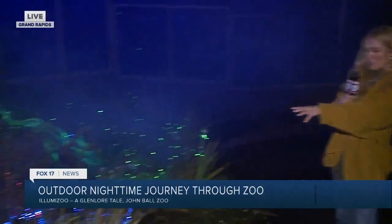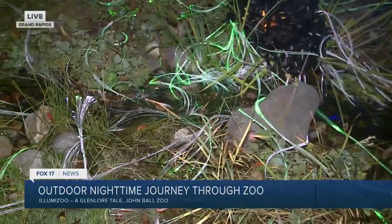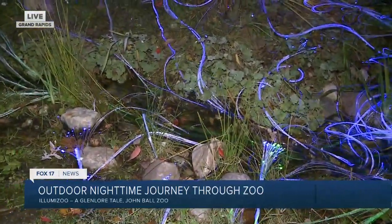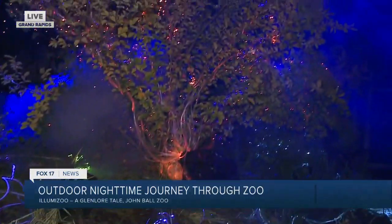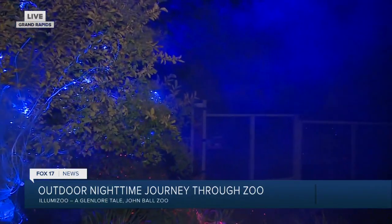If you guys look down too, there's even a stream of water going through the lights. And that's about connecting the elements once again with this exhibit. Everything we do at the zoo on a day-to-day basis is all about demonstrating how we're all connected.